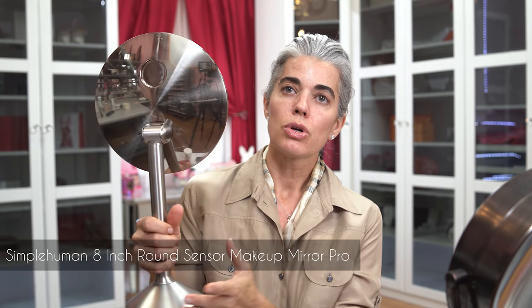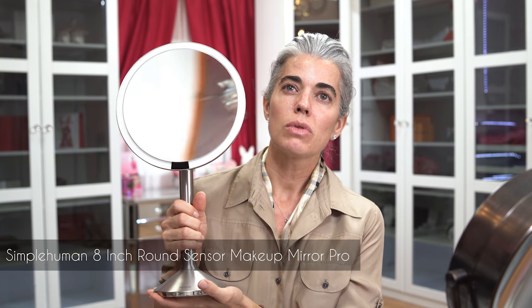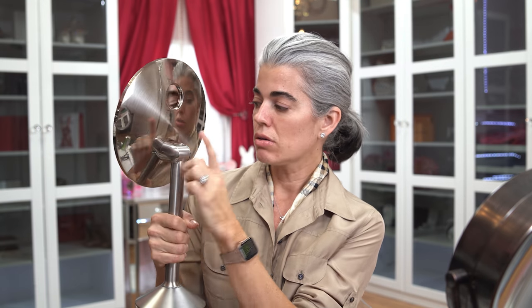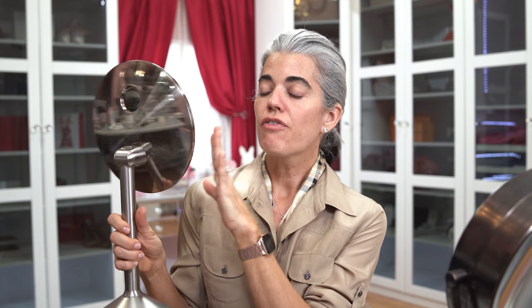Before I start, let me mention this mirror — it's called Superhuman. When you get in front of it, it turns on automatically, which I love. It charges via USB in the back. It has five times magnification. I saw it on sale at Nordstrom's and bought it. On the back version I have at home, it's a 10X.